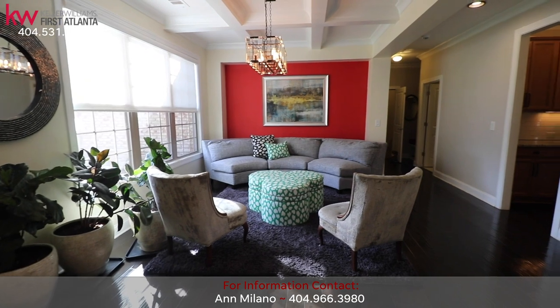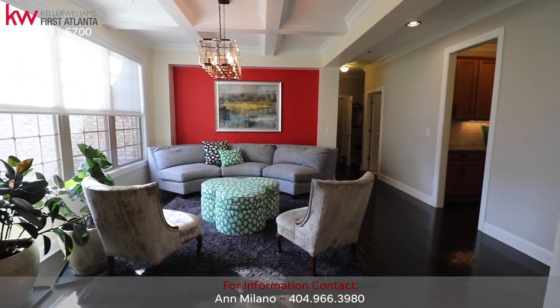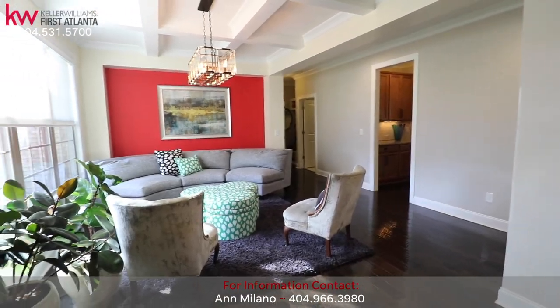To the left as you enter is the banquet-sized formal dining room with coffered ceiling, perfect for those weekend dinner parties.